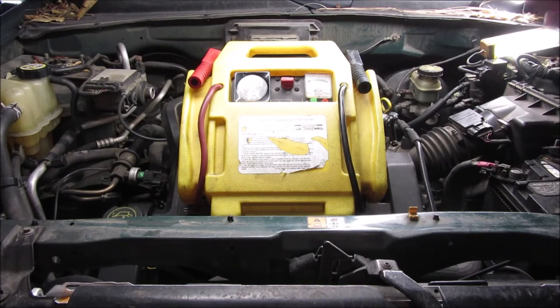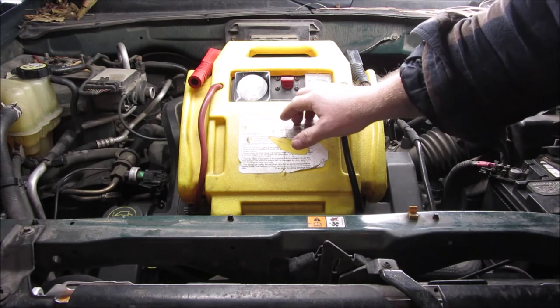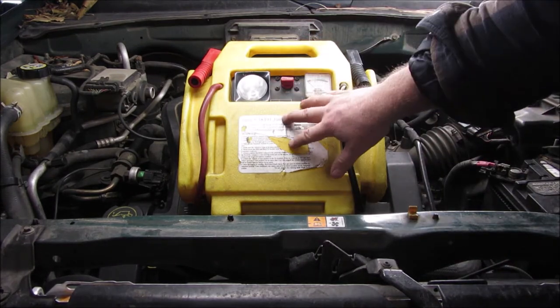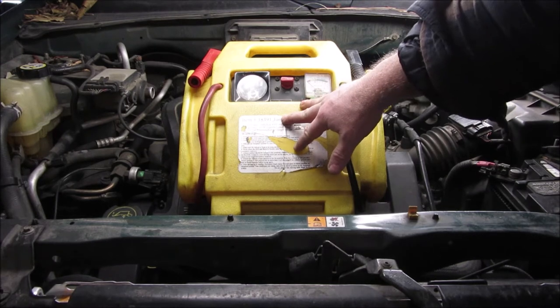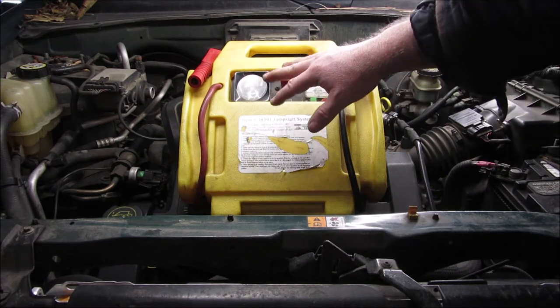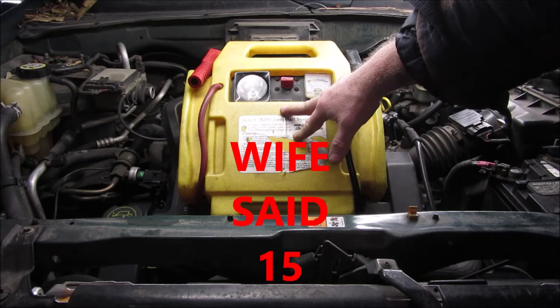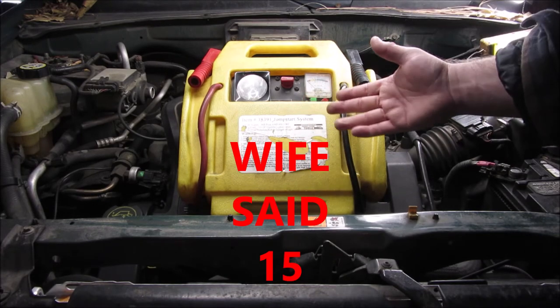Hey YouTube, Sam here. I thought I would do a little bit of a review on this. I had it out working on my car and I thought this is one of the Harbor Freight complete jump starter kits that I bought a long time ago. In fact, I've had this since quite a bit before I hurt myself, so this thing has got to be going on a minimum of 10 years now and it still works fine.